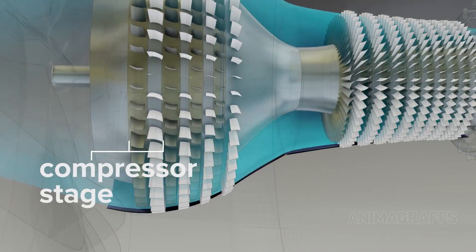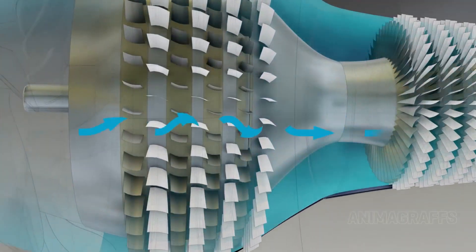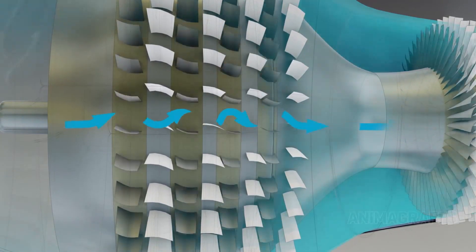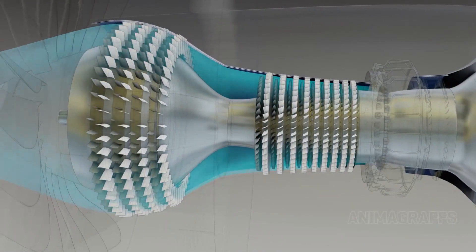However, the gas would start rotating with the blades, which would reduce the effectiveness of compression. This is where the stationary blades come in — they stop that rotation so that the air can be compressed more by the next set of rotating blades. This whole process converts kinetic energy into high pressure.